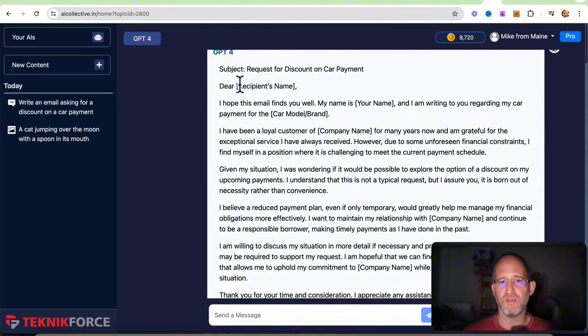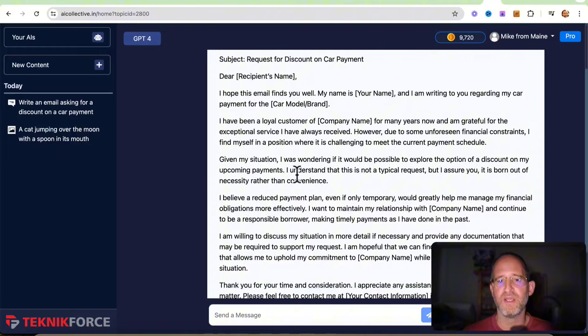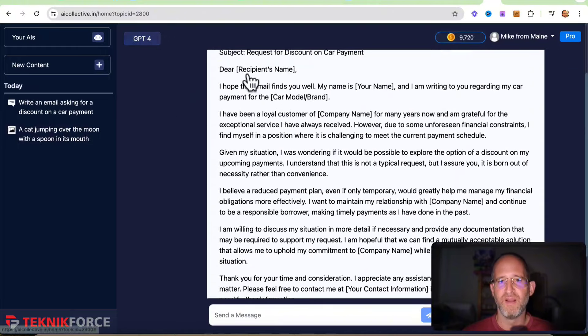It generated: 'Request for discount on car payment. Dear [name], I hope this email finds you well. My name is [name]. I'm writing regarding my car payment. I've been a loyal customer for many years. Given my situation, I'm wondering if it's possible to explore the option of a discount on my upcoming payments...' Just kind of an example of it. That's the software — pretty cool.